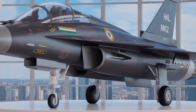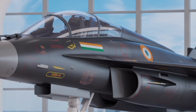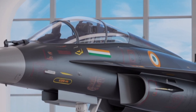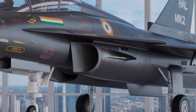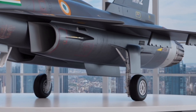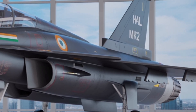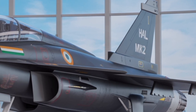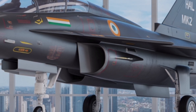In terms of pricing and economics, while the exact unit cost remains undisclosed, the government sanctioned a development budget of approximately 10,000 crore rupees for prototype and testing. Once mass production begins, each Tejas MK-2 is expected to be priced competitively compared to foreign alternatives in the same class, with the aim of creating a cost-effective yet high-performance fighter that could attract potential export buyers as well.